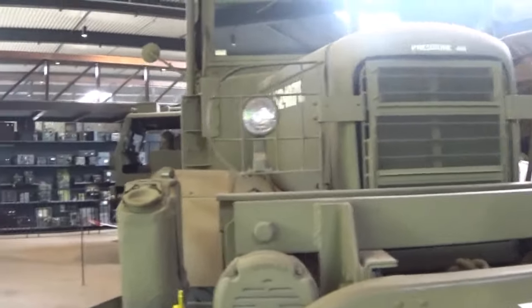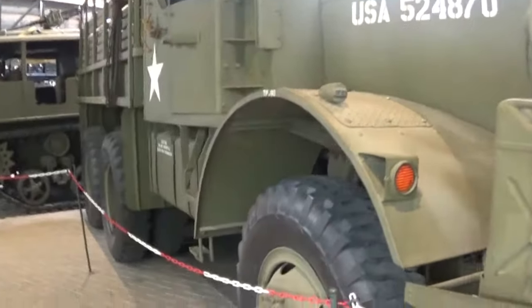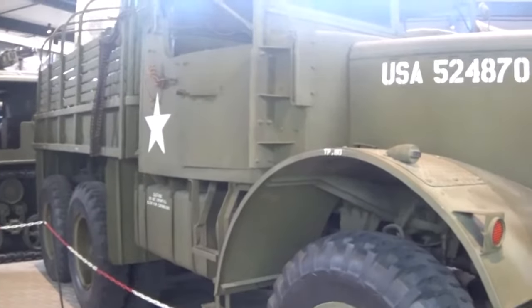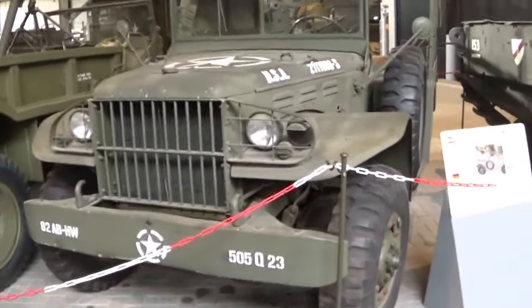And this is a Mack NO6 - wow, this bad boy is colossal.